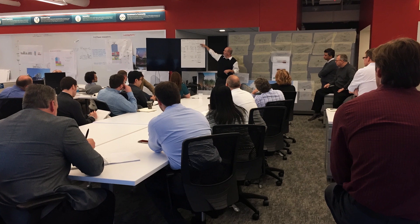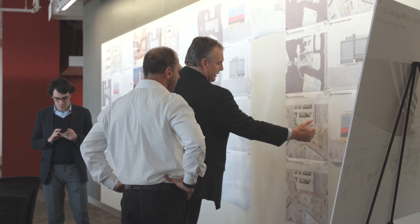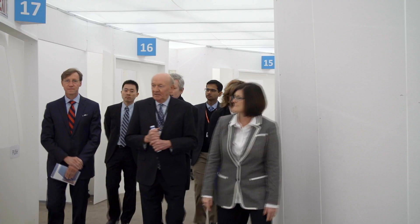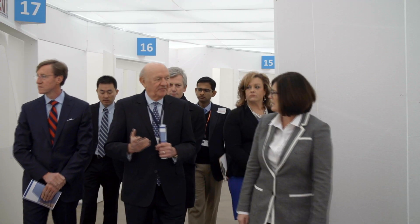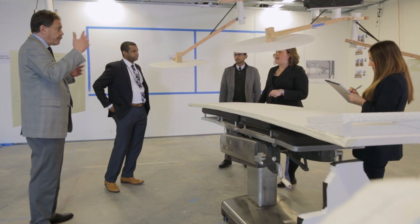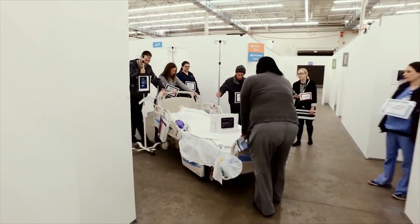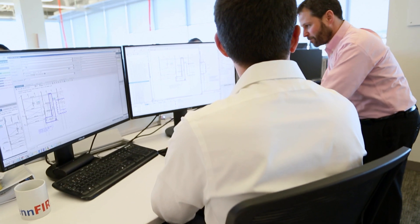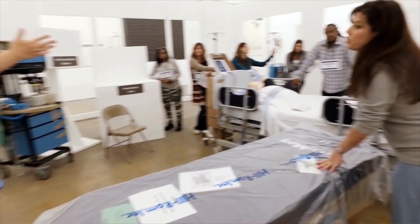The Penn First team is a cross-discipline architecture, engineering, and construction team that also includes the owner. What's really special about this is the owner had the ability to engage and provide clinicians — feedback from doctors, their engineers, and facilities staff. They really completed the team with a full owner perspective.